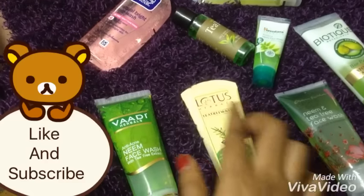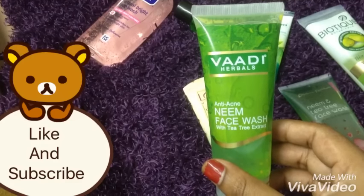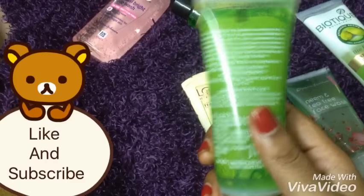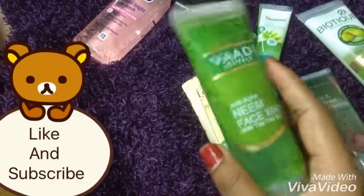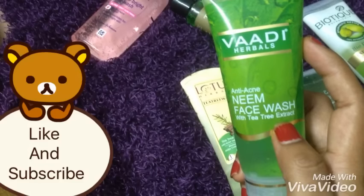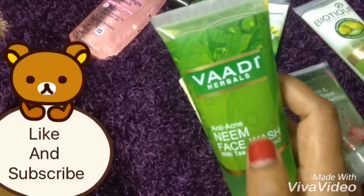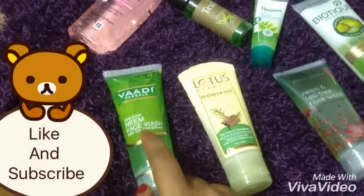Coming to the next product, this is a Vadi Herbal anti-acne neem face wash with tea tree extract. It also has aloe and green exfoliators in it. This retails for 55 rupees for a 50 grams product. Neem and tea tree are the major ingredients — tea tree helps reduce oil and neem has antibacterial properties that fight acne. I highly prefer this product for oily skin people.